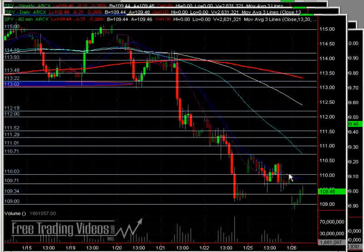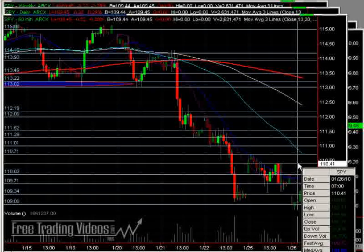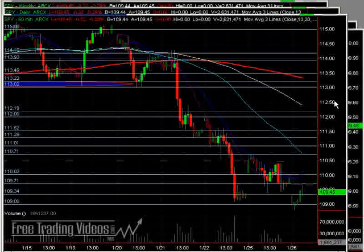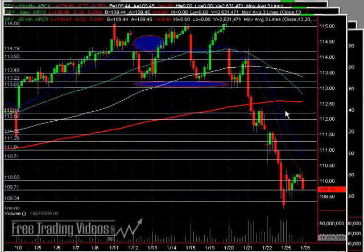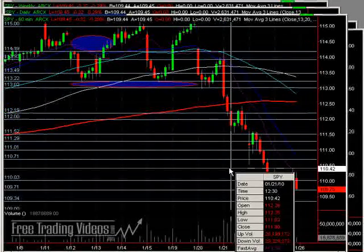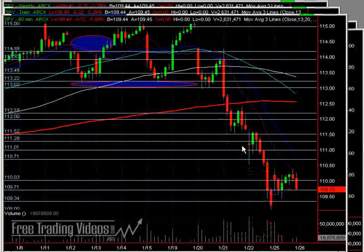If we start heading higher, 110 is going to be a good area of resistance, and then the highs here at 110.40/110.50 area. Sometimes it's helpful to remove pre- and post-market data at this point to get a better idea, and you can kind of scrunch that back down. So 110.50, not too bad of an area for resistance on the way back up. Beyond that, not too bad — 111.50 — and a little bit of the round number of 111.